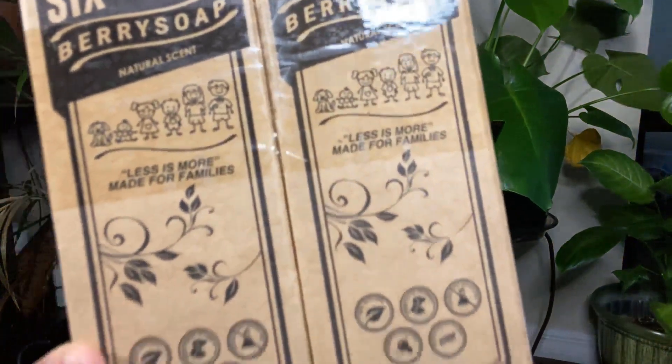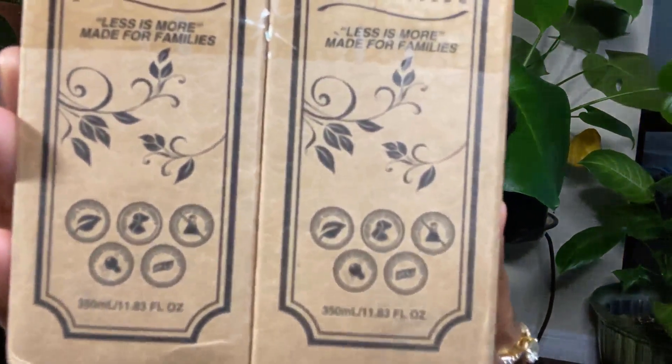I'm going to open it just so you can see what it really looks like, because the box has all of the information on it as well — including the fact that it is paraben free, that it is a baby-friendly shampoo, and that it is also dog friendly. I want you guys to see the actual bottle.